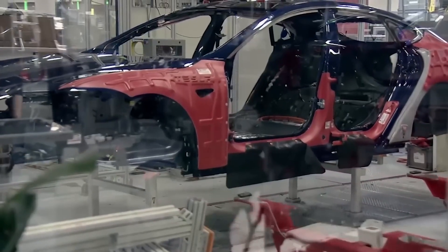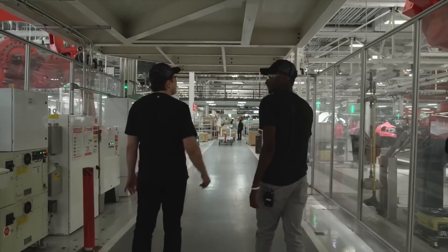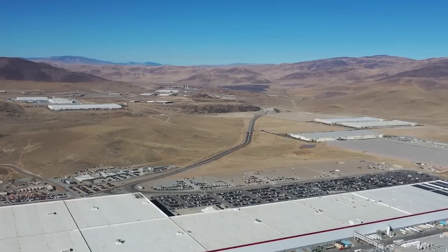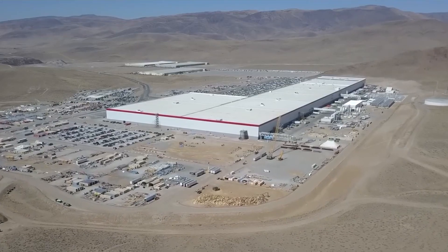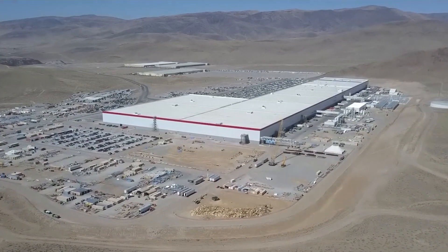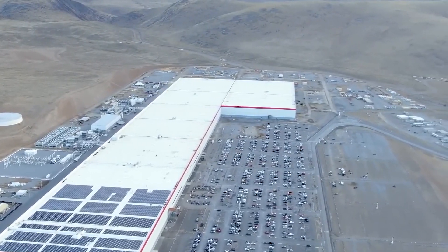As if the Gigafactory in Texas was not huge enough already, the company has already filed a permit to expand the production facility with the city of Austin, wanting to add another 500,000-square-foot building. In a recent statement, CEO Elon Musk made it clear that Giga Texas is a $10 billion investment, generating more than 100,000 jobs directly and indirectly.